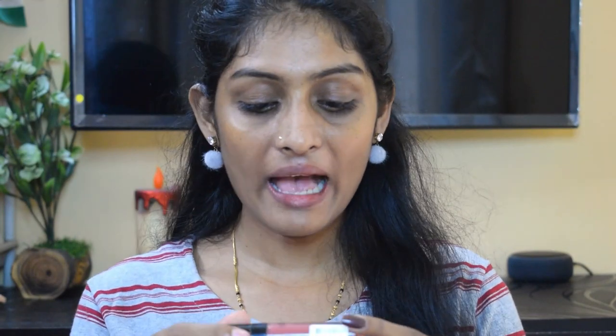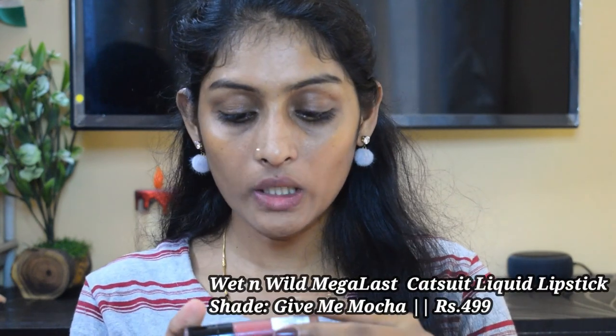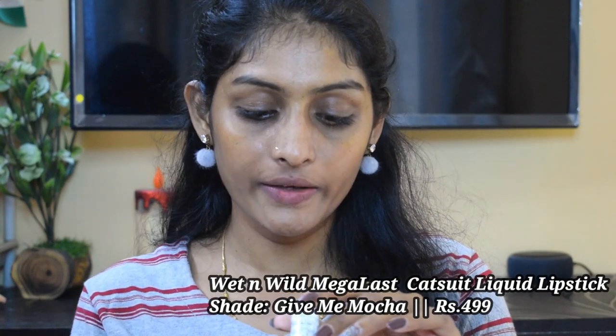The next lipstick is the Wet n Wild Catsuit Liquid Lipstick in the shade Give Me Mocha. This lipstick is not very long lasting — it's going to last for 3 to 4 hours. But it is not very drying; it is a little drying but quite comfortable.